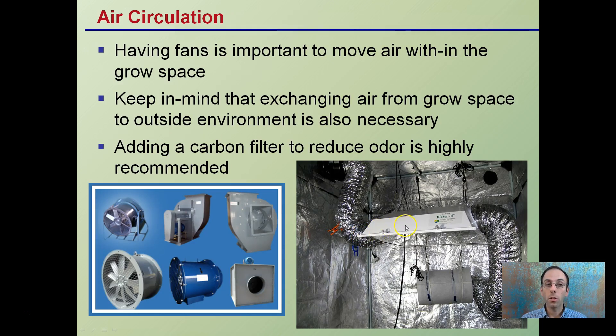Air circulation is very important. Having fans to move air within the grow space is essential, and exchanging air from the outside environment is also necessary. Adding a carbon filter to reduce odors is highly recommended. Air is drawn through the carbon filter, taking out the odors, going through the ducting, cooling the light that's producing a lot of heat, and then venting out. This is a small grow tent operation, but the same concept can be scaled up.